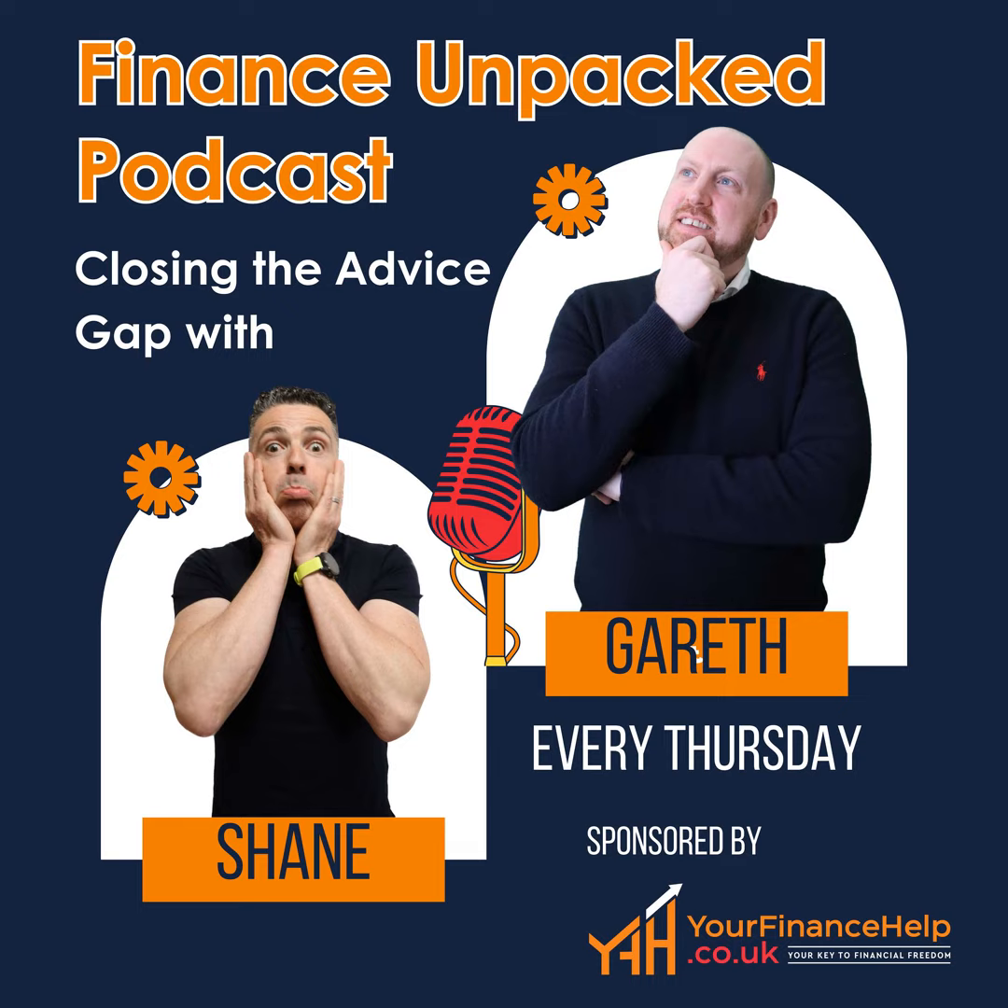Hello and welcome to Mind and Money Show, where we talk all things mindset, money management and our entrepreneurial journey. Along the way, we're going to throw in some amazing guests for good measure. I'm Shane Highland. I'm Gareth Shears. This show is going to change your life and teach you skills that school never taught you.